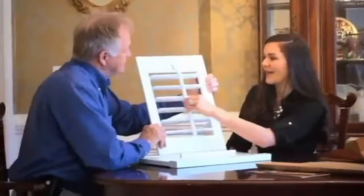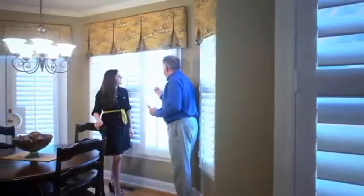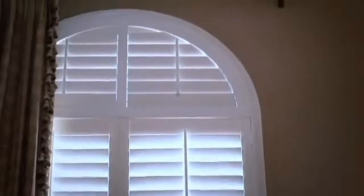I will definitely recommend the Louver Shop. Customer service was excellent. The actual product was absolutely beautiful once it was installed. The process was extremely quick and extremely easy and far exceeded our expectations. We are very, very pleased with our plantation shutters. We will be using the Louver Shop for many years and will also be referring our friends and family.